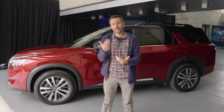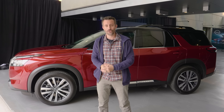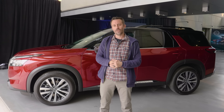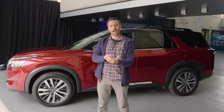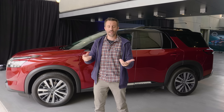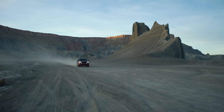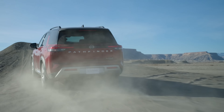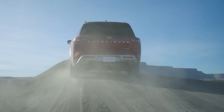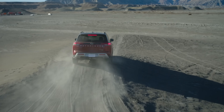The Pathfinder is a midsize three-row SUV, and that means it can seat up to eight passengers depending on trim and configuration. It's roughly the same size in terms of length, width, and height as other players in the segment, like the Telluride, Palisade, and Pilot. We don't know pricing yet, but based on how vehicles in this segment are typically priced, it's probably going to start in the low 30s and top out in the high $40,000 range.